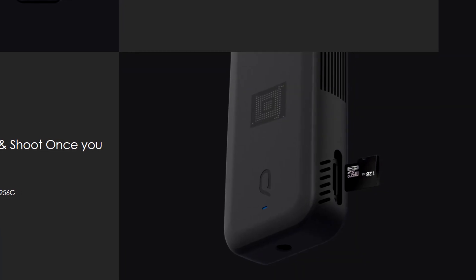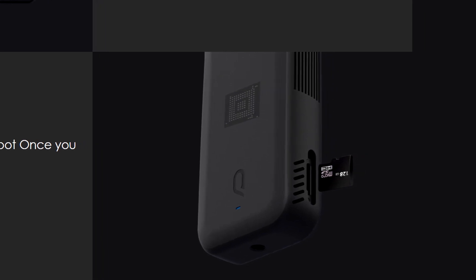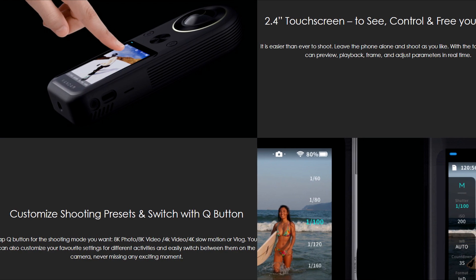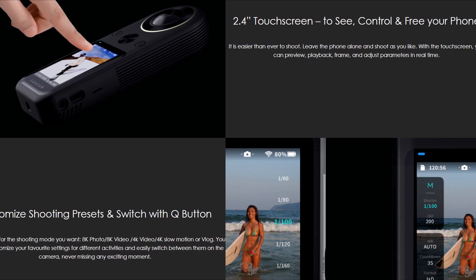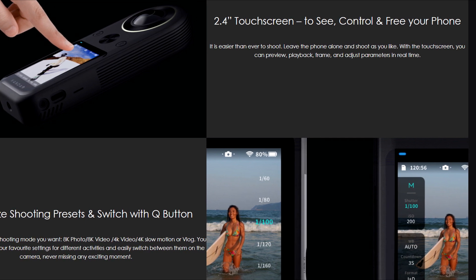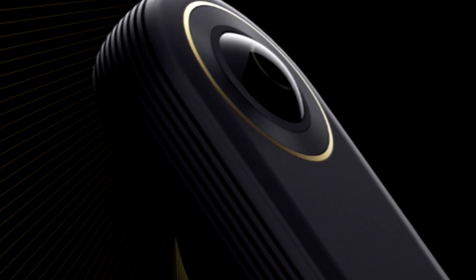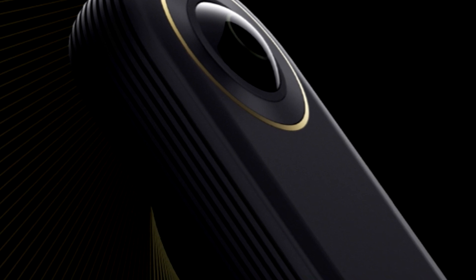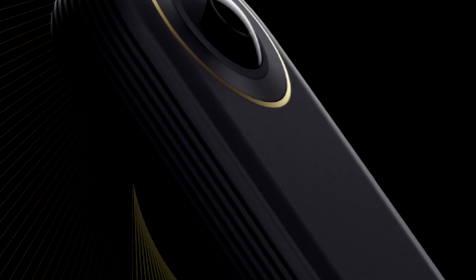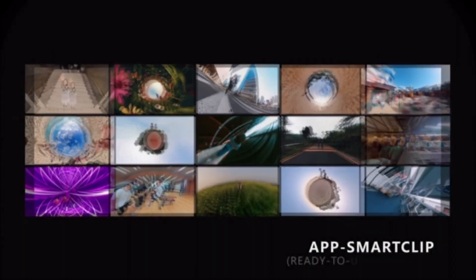It even has 64 gig of storage built-in and a micro SD card slot to add another 256. It's like instead of holding back features like some camera manufacturers do, they've packed everything they can possibly think of into one device and then chucked in a few more for good measure. If the performance lives up to the specs, this might turn out to be the most capable and best value 360 camera we've had so far, and the price is only $589.